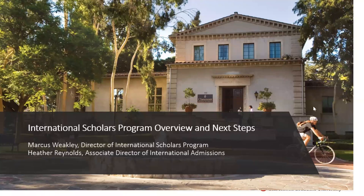Thank you all for joining us today. I'll go ahead and introduce myself and then pass it off to my colleague. For those of you who have spoken with me before via email or had one-on-one appointments, my name is Heather Reynolds and I am the Associate Director of International Admissions here at Claremont Graduate University.